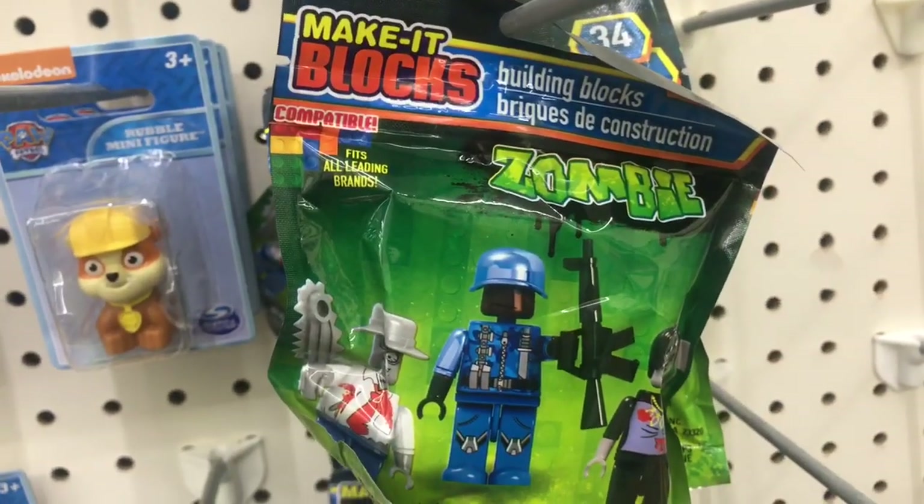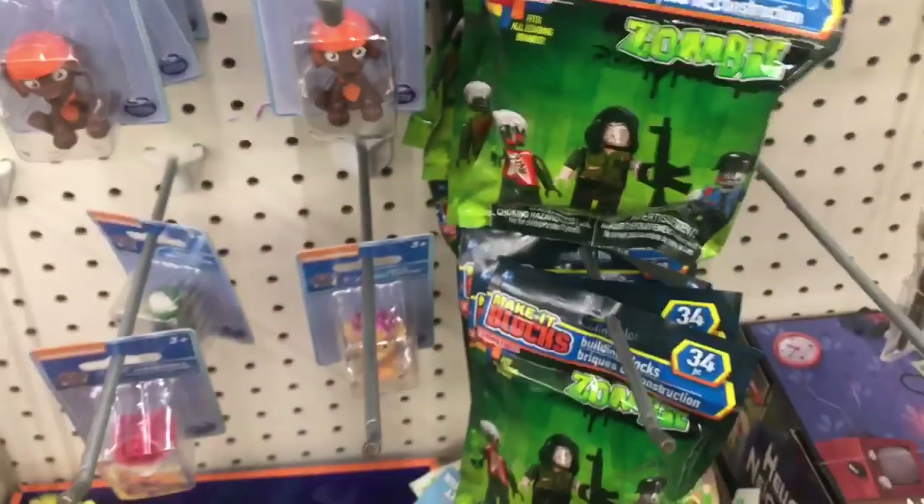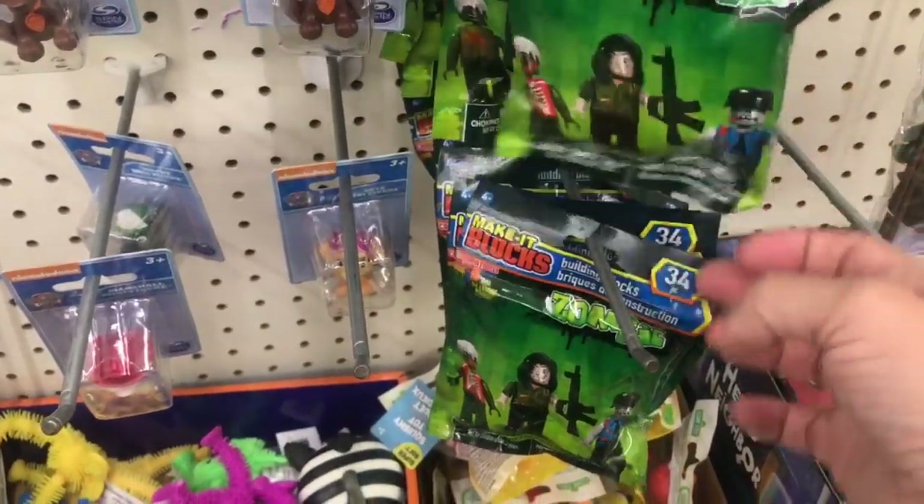Over here we have these Make It blocks, compatible with all major brands — zombies. And these kits, even though they're all zombie, they do have different characters if you look at the front.